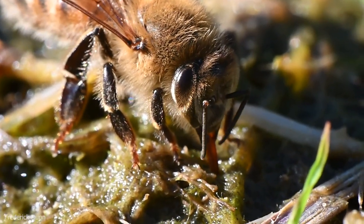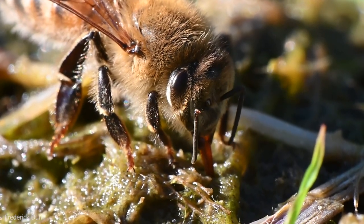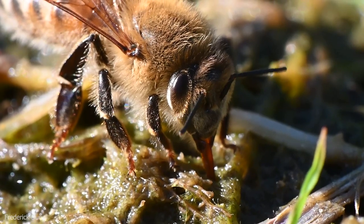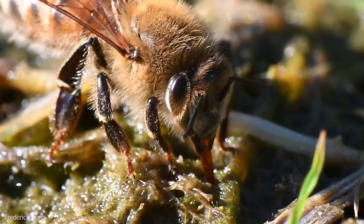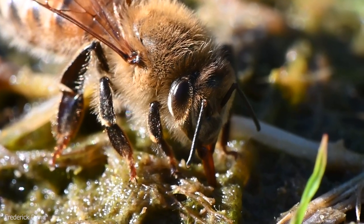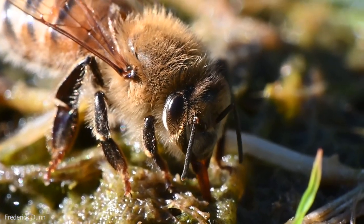Also, while this bee is collecting water, it gives us a chance to look closely at the hairs all over her body. Bees have compound eyes and three ocelli — the eyes in between the two large compound eyes — so bees actually have five eyes.